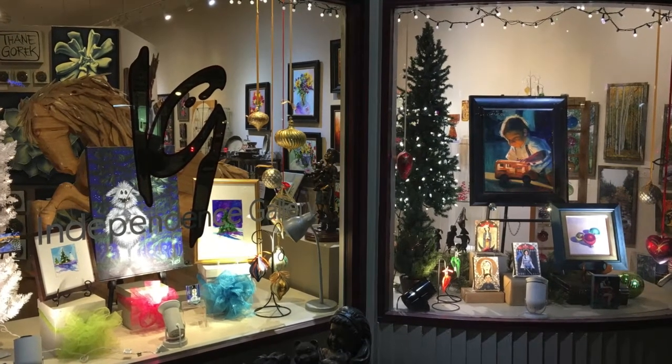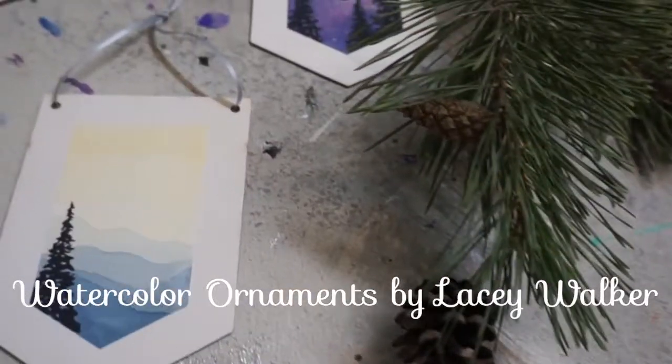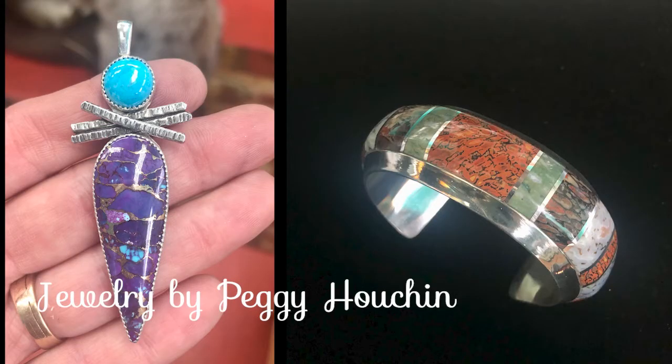Happy Holidays from the artists at Independence Gallery, located in Loveland, Colorado. If you're looking for the perfectly unique and special gift, Independence Gallery is your one-stop shop.